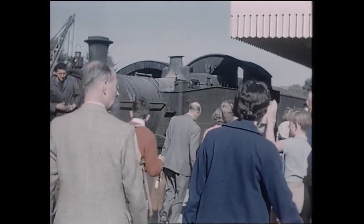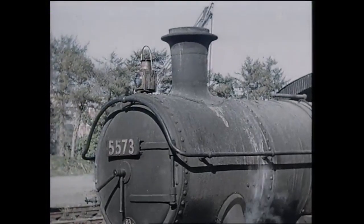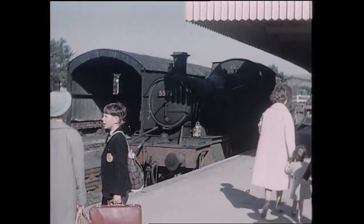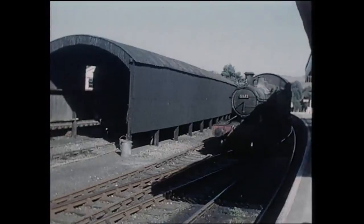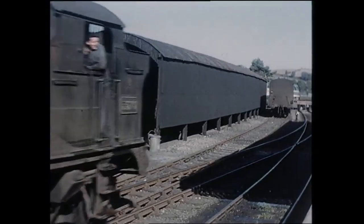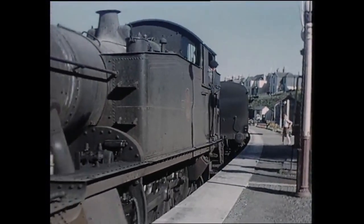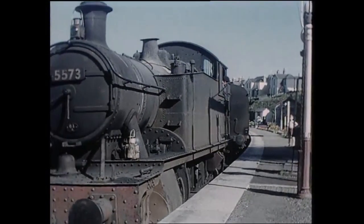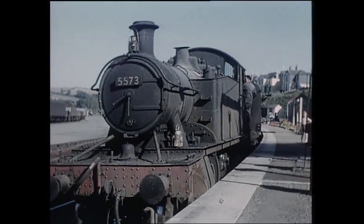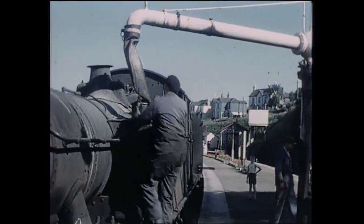5573, seen at Kingsbridge, was one of the later series of these 4,500 tanks. There were two distinct versions: the earlier ones with flat top side tanks and the later version with sloping tanks, which gave them an increased working range. These tanks could take 1,300 gallons, whilst the earlier engines could carry only 1,000 gallons. There were 100 of these later engines, which were officially known as the 4575 class, whilst the earlier examples numbered 75, the class 4500.